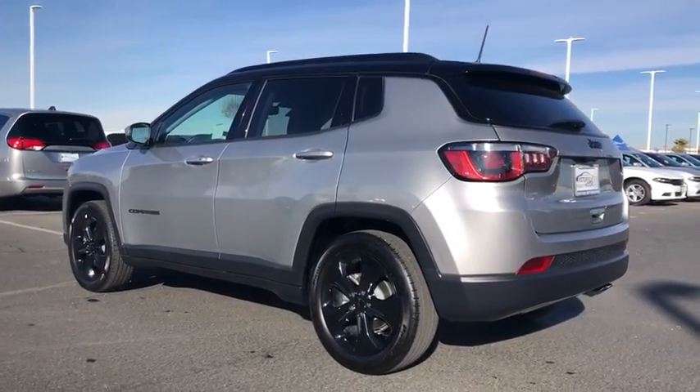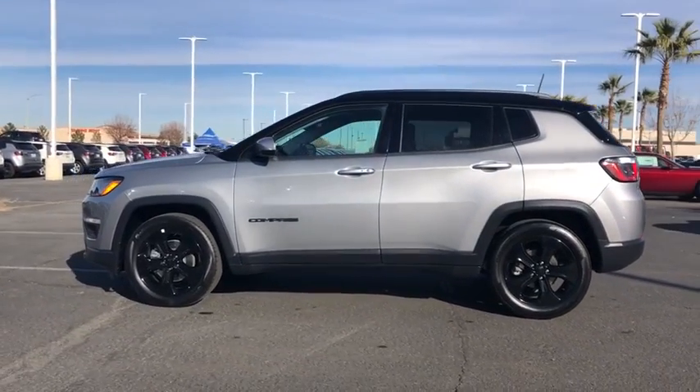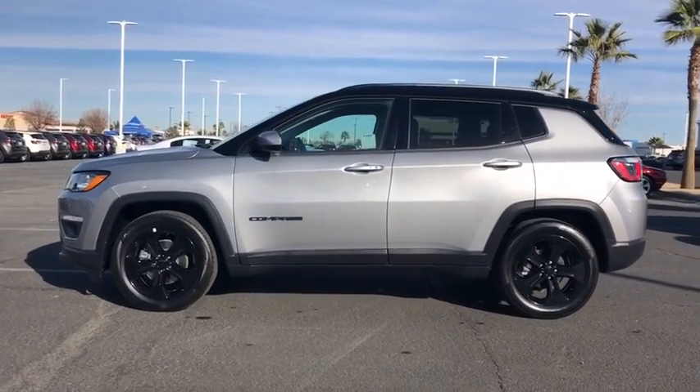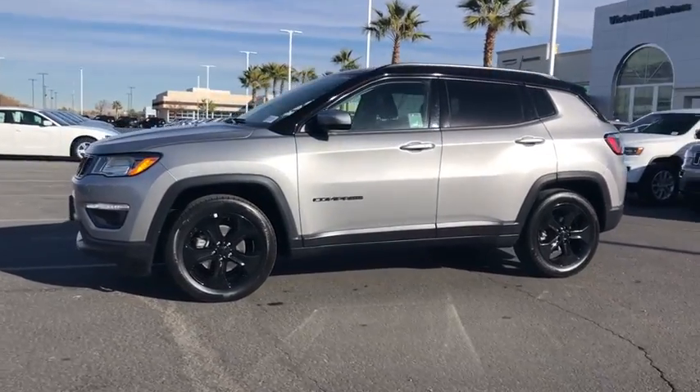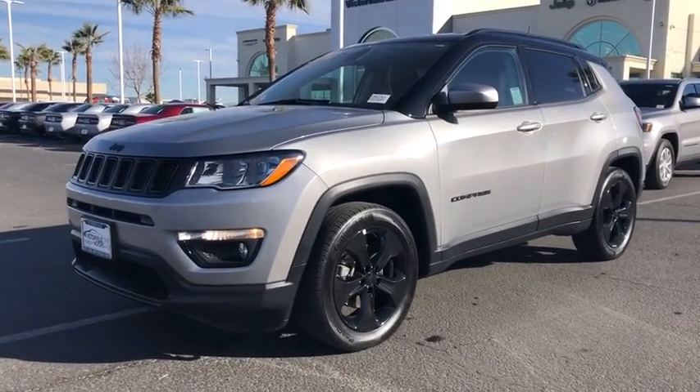This vehicle has less than 15,000 miles. Here are some of this vehicle's great options: traction control, dual airbags, power steering, four-wheel disc brakes, center armrest, fog lights, rear window defroster.